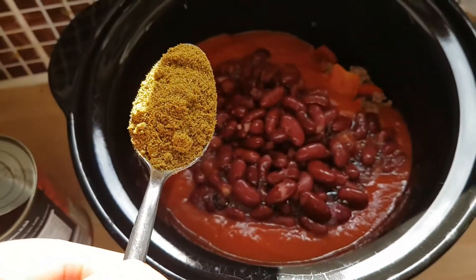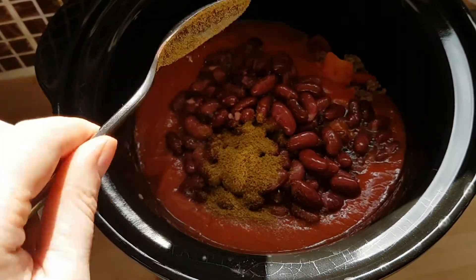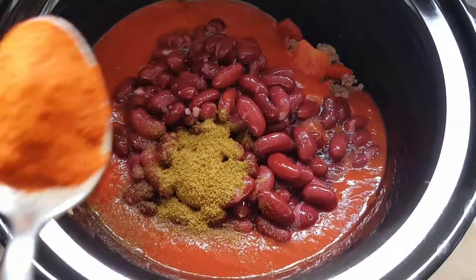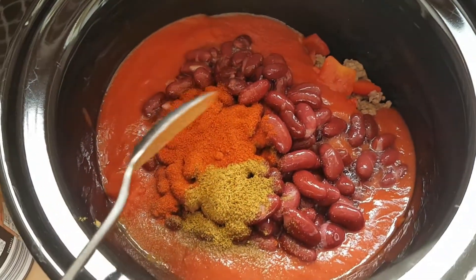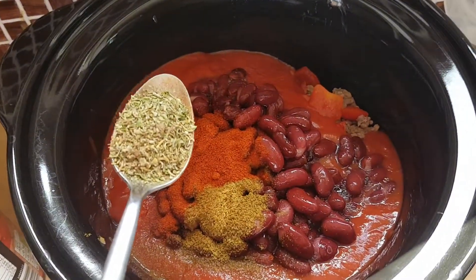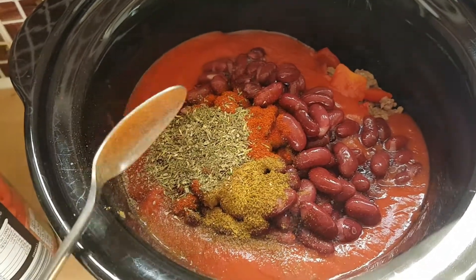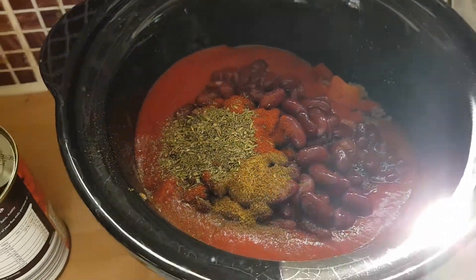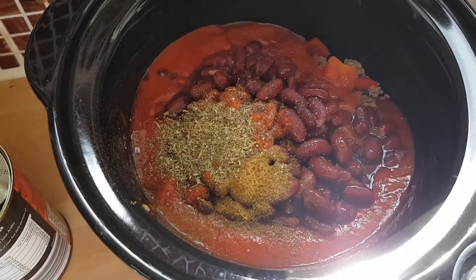I'm then going to add a teaspoon of three of the spices: cumin, paprika, and mixed herbs. And then I'm just going to grind a bit of salt and pepper in as well. So that's the salt and pepper added.